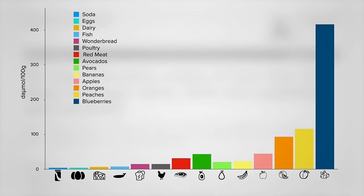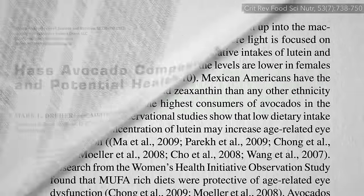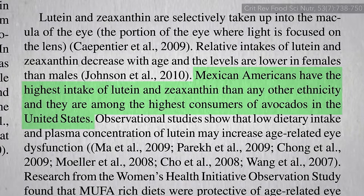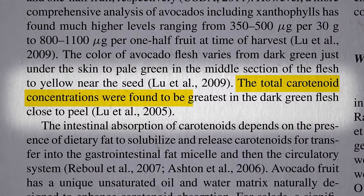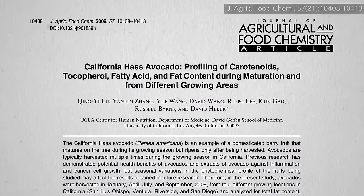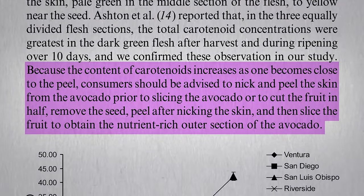They do, however, contain those two carotenoid nutrients found in dark green leafy vegetables — lutein and zeaxanthin — which may explain why Mexican-Americans tend to beat out other ethnicities. The critical carotenoids are concentrated in the darkest green flesh close to the peel, and because of this consumers should be advised to use the nick-and-peel method to obtain the nutrient-rich outer section of the avocado.